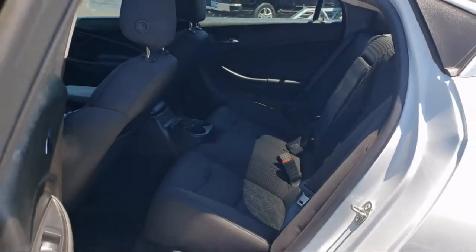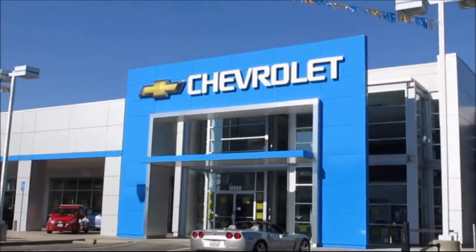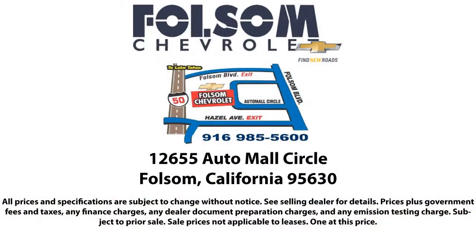We have a great selection of certified pre-owned vehicles, so take your test drive today. Come into Folsom Chevrolet here in the Folsom Automotive.